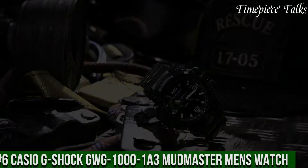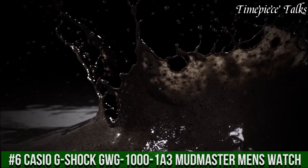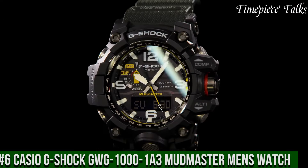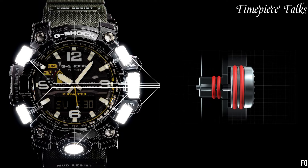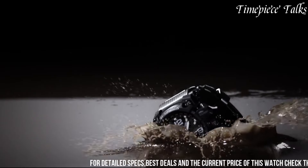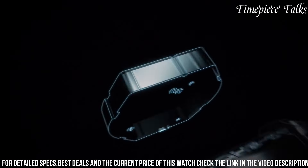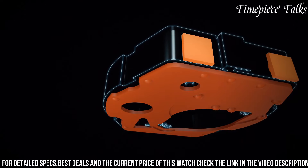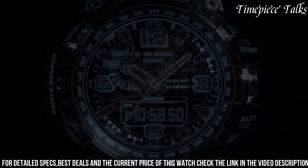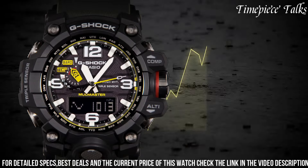Number 6: Casio G-Shock GWG-1001 Mudmaster Men's Watch. This watch epitomizes rugged durability and functionality tailored for extreme environments. Encased in a durable resin and stainless steel construction, it offers exceptional resistance to mud, shocks, and vibrations, ensuring reliability in harsh conditions. Its earth-toned dial, equipped with luminous markers and hands, ensures readability even in low-light settings.